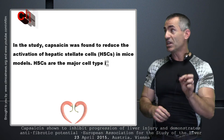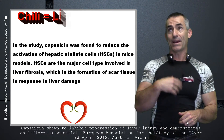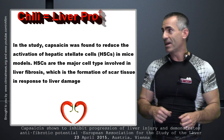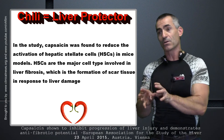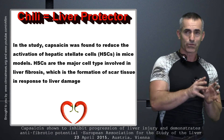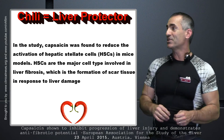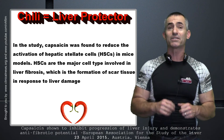In the study, capsaicin was found to reduce the activation of hepatic stellate cells — HSCs — in mouse models. HSCs are the major cell type involved in liver fibrosis, which is the formation of scar tissue in response to liver damage.